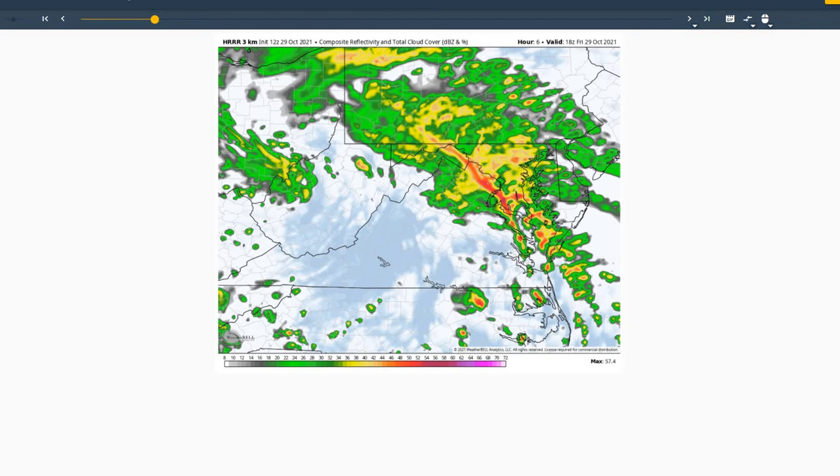Most likely a tornado would be closer to the surface low, where it looks like that weak surface low will develop and move along the western shore of the Chesapeake Bay. So that would be the highest chance in that region. We can't rule it out across the Delmarva Peninsula today, but as mentioned, only a very slight chance of that occurring.